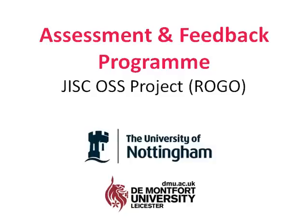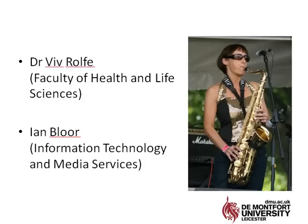Hi, we were very lucky last year to be invited by Nottingham University to road test their e-assessment platform called ROGO. My name's Viv Rolf from De Montfort University and I'm sorry I can't be at your end of project conference — I'm at an open education conference in Vancouver next week.